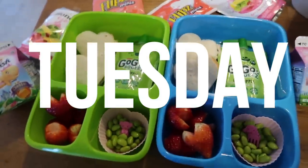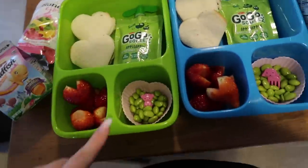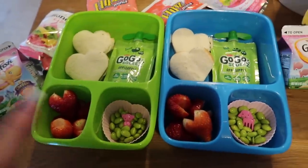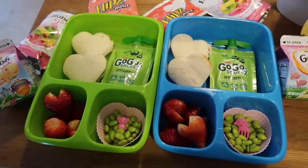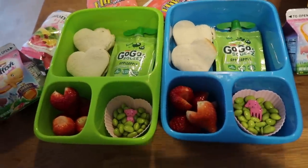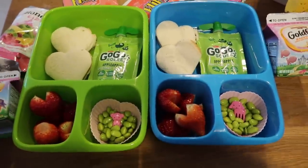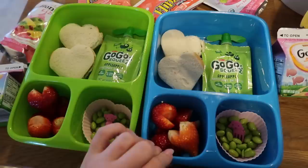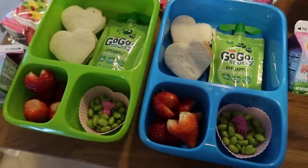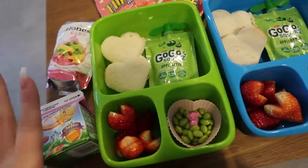Hey guys, welcome back. This week — it's actually Tuesday today — the kids took school lunch yesterday. But we're going to try to do some Valentine-themed stuff this week. I didn't plan it out quite as much as I have before, just because they haven't been eating home lunch as much. But when they do, I thought I would do a little extra something special. That is my fridge making that noise. Anyway, let's jump into what they're having.